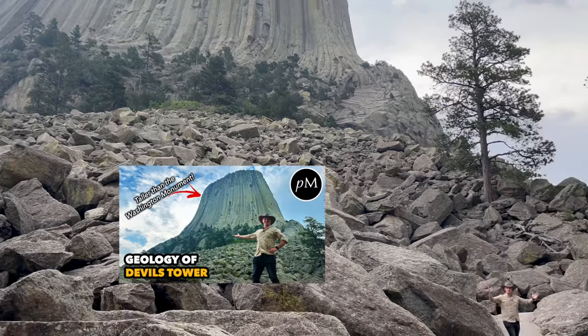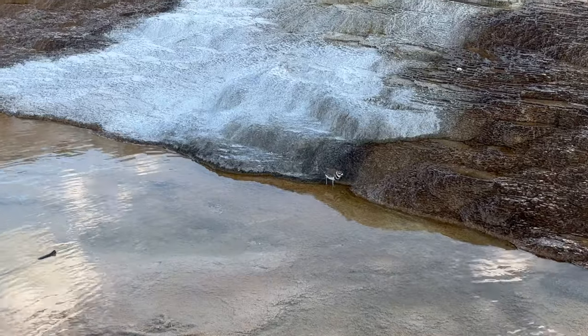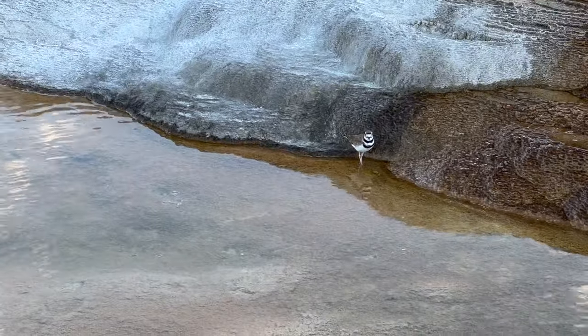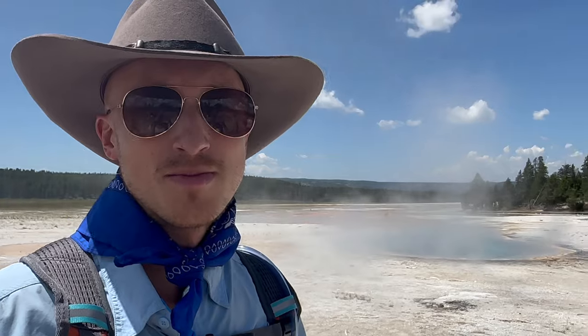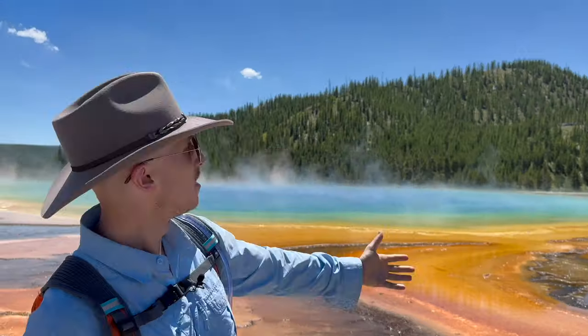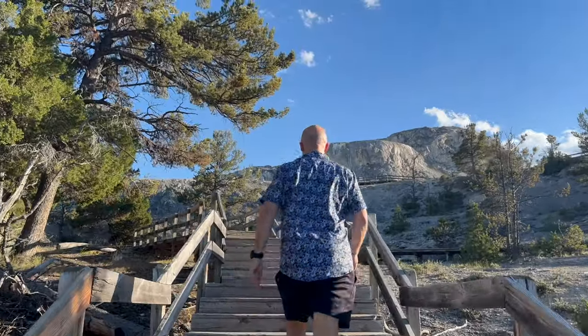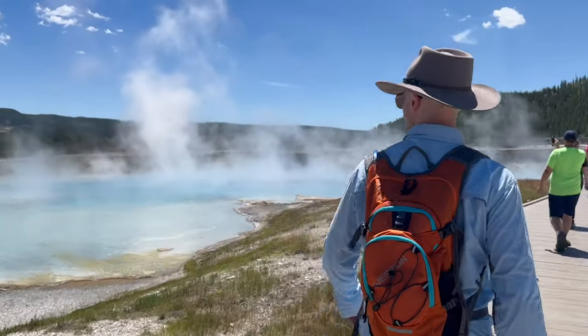We talked about some of that in the Devil's Tower video — go see that one. This interaction can bring all kinds of unusual minerals, compounds, and smells — like getting a bath in the steam from boiling eggs — up to the surface along with the boiling water. In the next video, we'll learn a little bit more about the spectacular effects this superheated water has on the landscape.